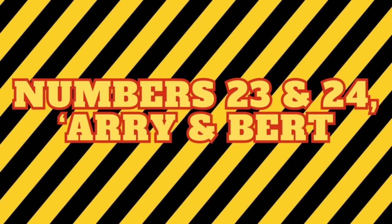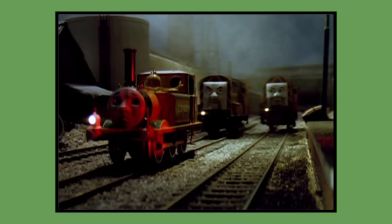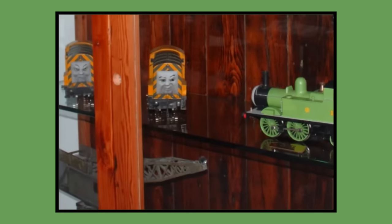Numbers 23 and 24: Ari and Bert. Ari and Bert's models were built for 1998 season 5 and would last be seen in season 12's episode Gordon Takes a Short Cut in 2008. As of 2023, Ari and Bert's models are owned by Mattel and are currently in Mattel's storage.